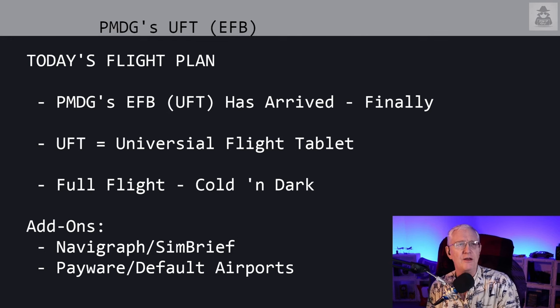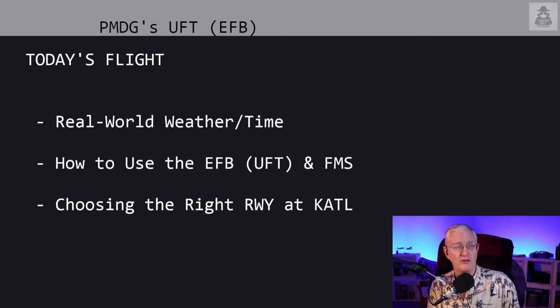Cold and dark, everything you need to know. Add-ons I'm using: Navigraph and SimBrief. I also have payware for Jacksonville and the default airport for Atlanta Hartsfield International. I'm using real-world weather and time. We're going to talk about how to use the EFB/UFT and your FMS together, and we'll spend a moment on choosing the right runway at Atlanta Hartsfield.